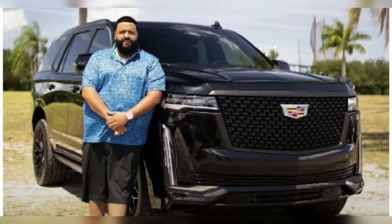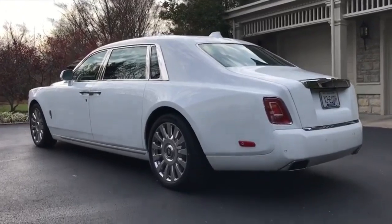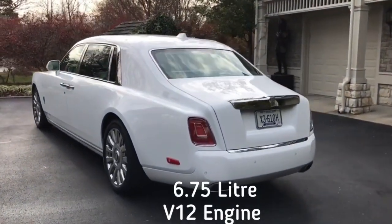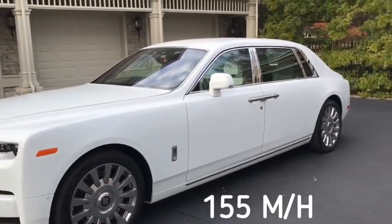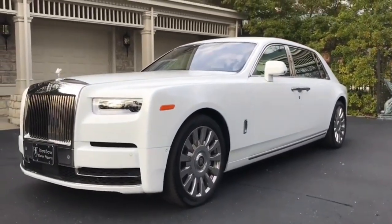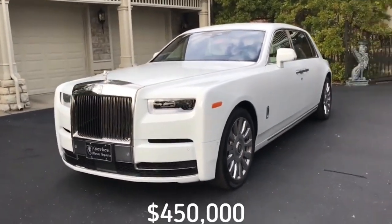The next Rolls Royce on this incredible list is the Phantom. It is among the very first products that made Rolls Royce famous. The Phantom comes powered by a 6.75-liter V12 engine that outputs a whopping 563 horsepower. It has a top speed of 155 miles per hour, and the acceleration from 0 to 60 miles per hour takes just 5 seconds. The luxury automobile will cost you $450,000.